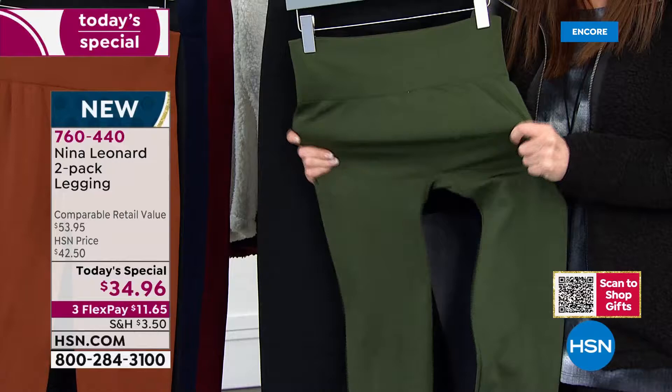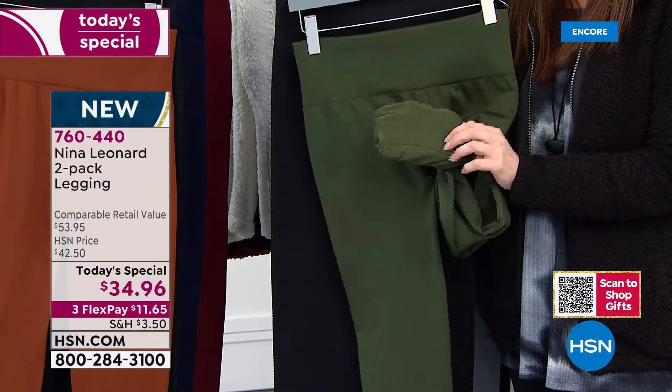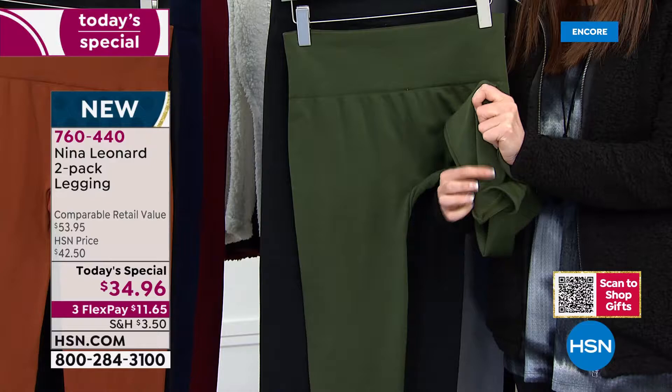It's $11.65 right now on any credit card, interest-free, today and today only, while colors and sizes last. If you're breaking down the price, it's $17.50 per buttery soft, cozy, chic legging. $17.50. Only today. We've never done a value like this — we've never done a Today's Special like this.